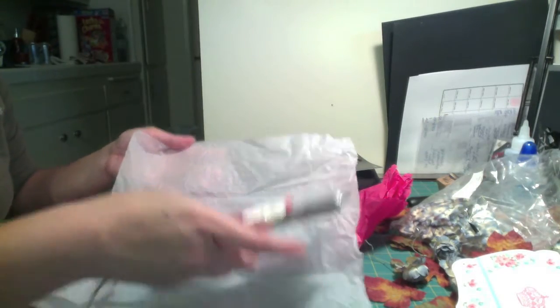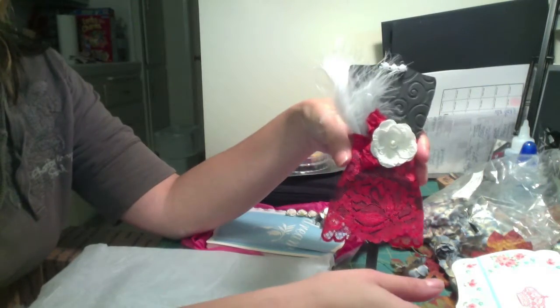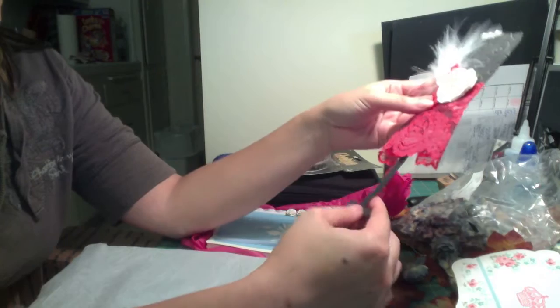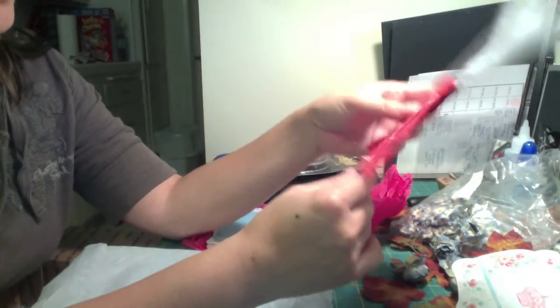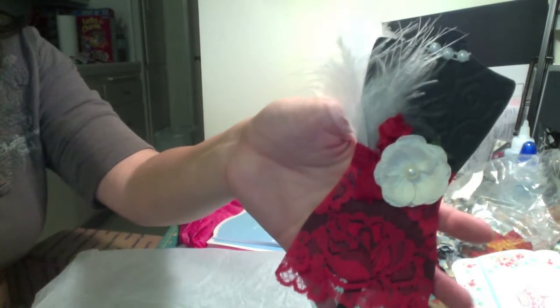Next is this cute little dress form — it's red, one of my favorite colors. It's a really big dress form. I wonder what die this is — it's got to be an Accu-Cut die. Look how cute it is with the little feather on the side and a red lace skirt.